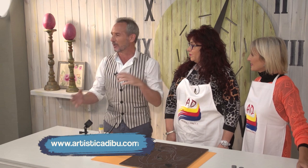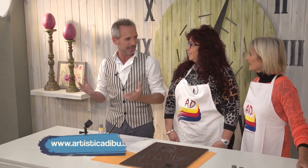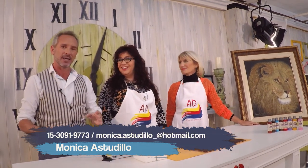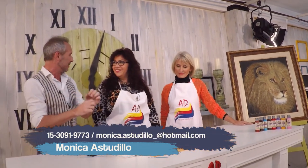Me encanta lo que trajeron hoy. Hoy es arte, todo es arte siempre, pero hoy estamos con más cuadros, estamos trabajando con un realismo de Mónica. Explícanos un poquito, ¿qué vas a hacer?